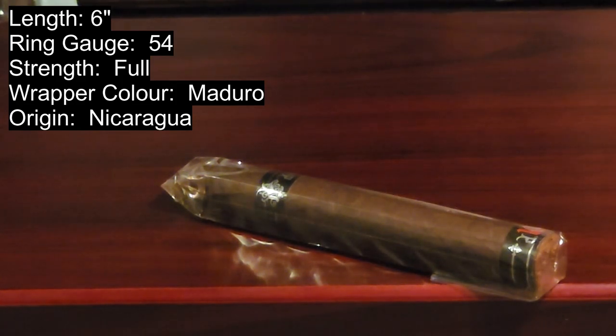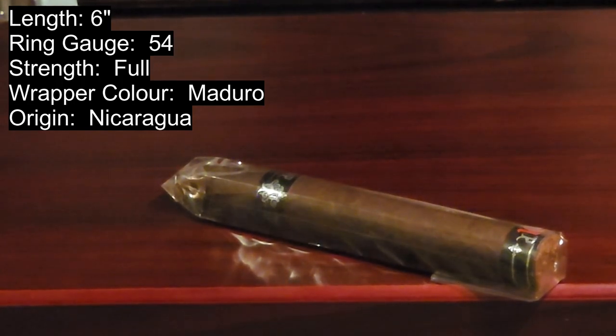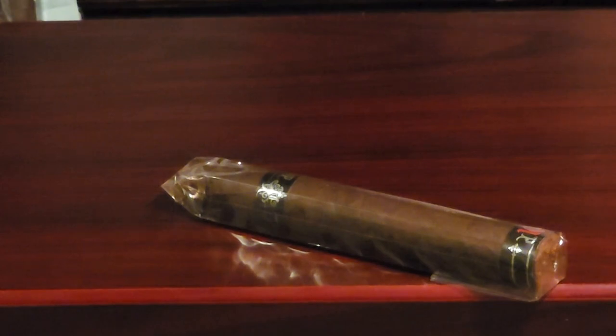The wrapper is Maduro right out of Nicaragua and this is his first-ever 10th anniversary cigar. It's an absolutely beautiful, flavorful cigar. The wrapper itself is an Ecuadorian Habano Oscuro, the binder is Nicaraguan, and it's full of really great Nicaraguan long fillers. Notes of dark chocolate, earth, and roasted coffee —